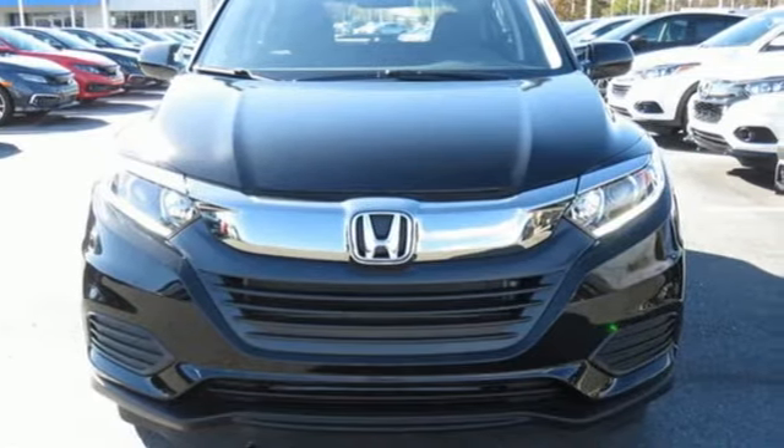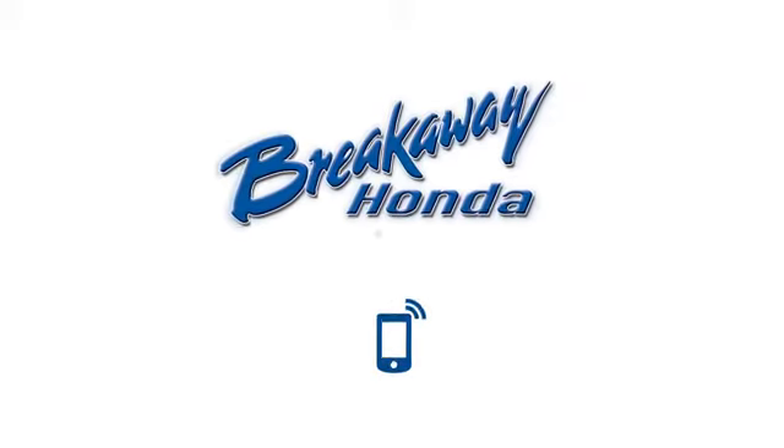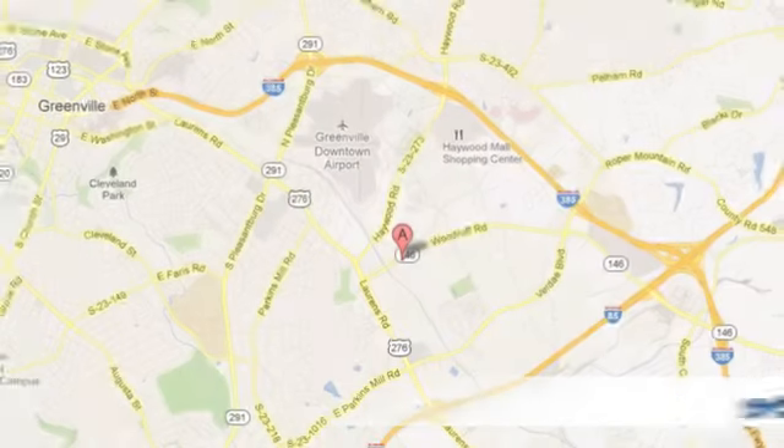The time is now. See it for yourself today. Call, click, or stop in today.